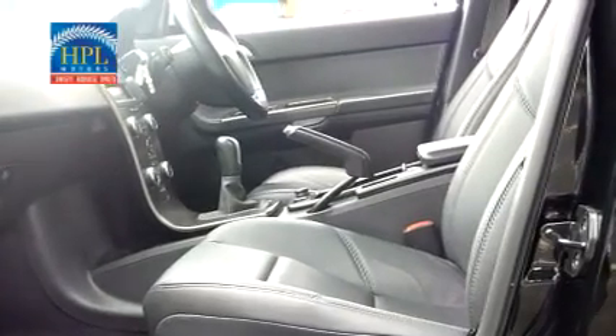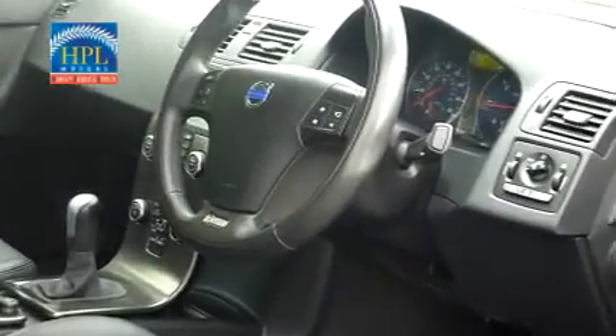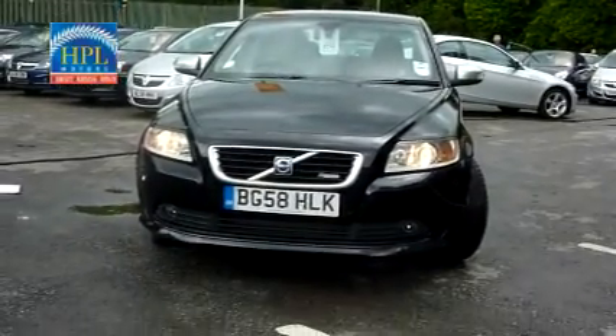To book a test drive on this car, just give us a call now on 0845 285 0737. HPL Motors, where honesty produces loyalty.